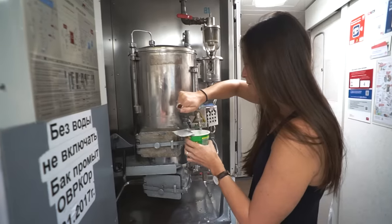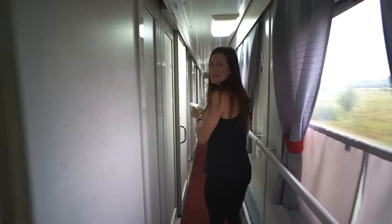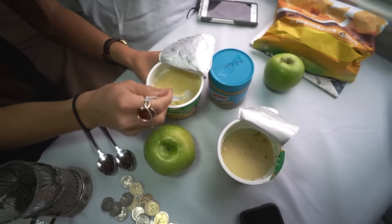For lunch today we're having instant mashed potatoes which I've never had before — I'm actually kind of excited about this. And an apple. I think this is the only healthy thing that we brought on this trip. So now we're going to go figure out how to make these with the hot water. Holding hot water on a moving train seems so dangerous. I almost fell into that person's room. Kinda looks like baby food. I'm really impressed. I think it's delicious. It doesn't need salt or anything.